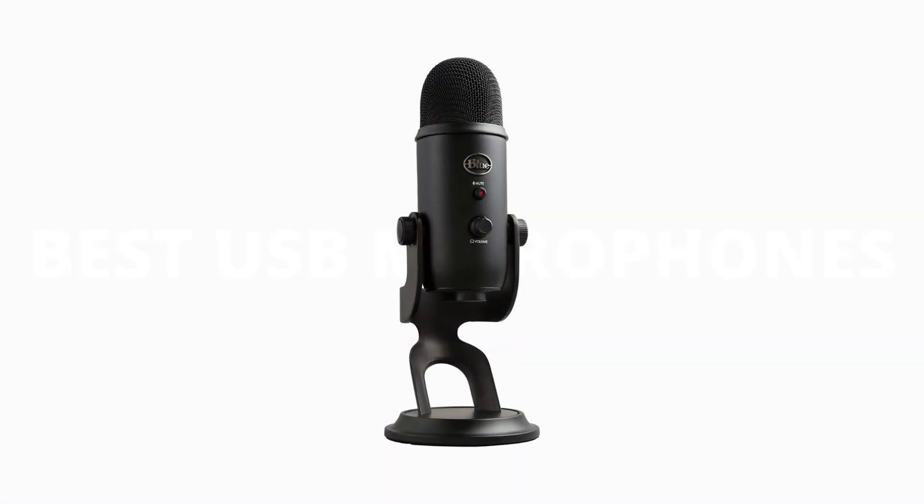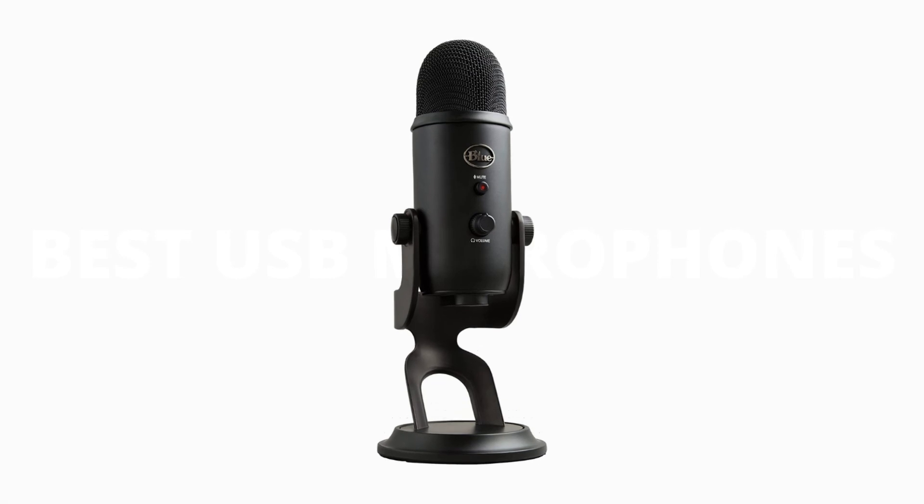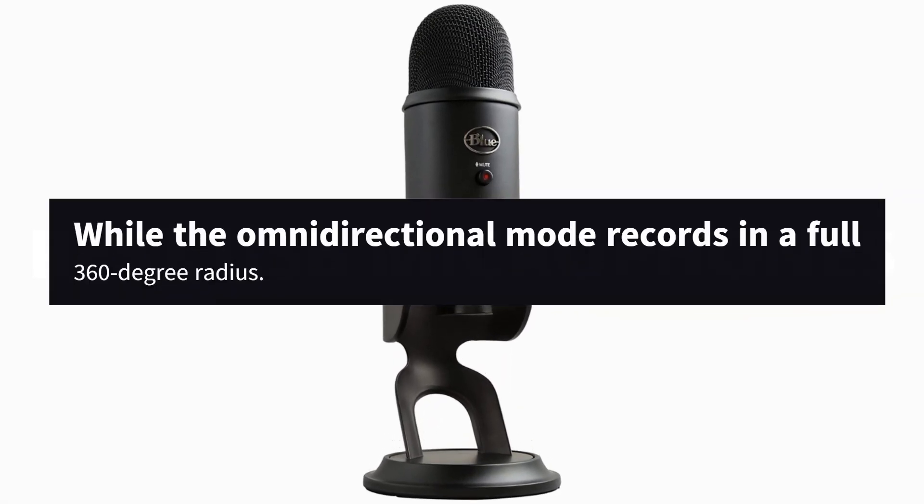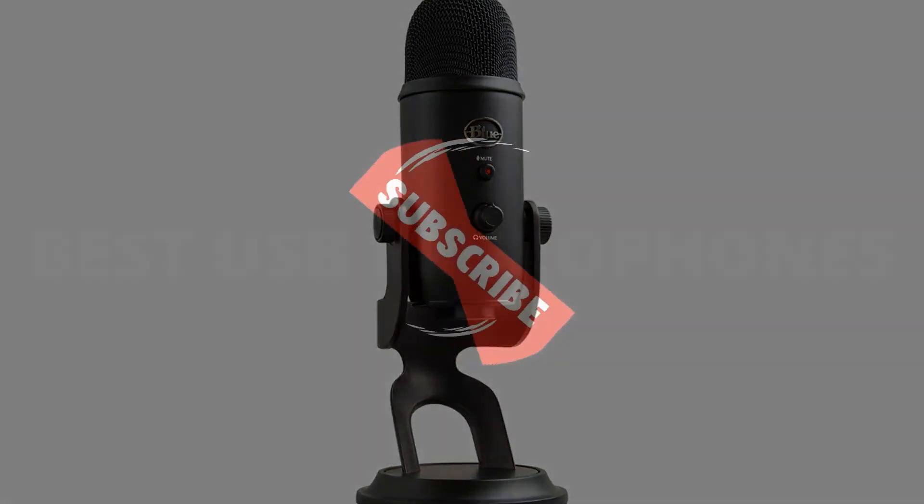But the Yeti's versatile mix of recording patterns also makes it viable for recording in stereo. Bidirectional mode records both in front of and behind the mic, while the omnidirectional mode records in a full 360-degree radius. If you're new here, subscribe to our channel and like the video.